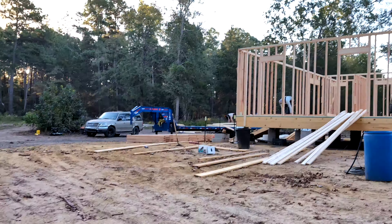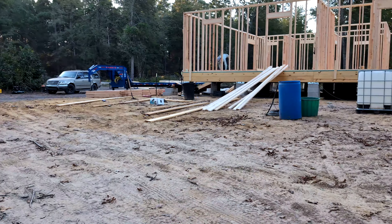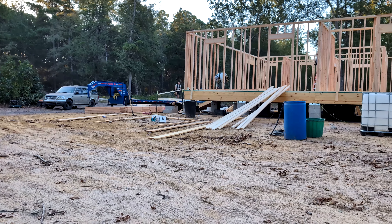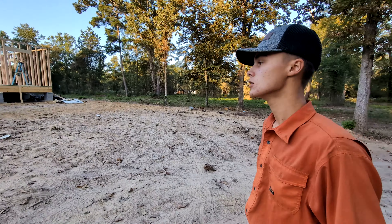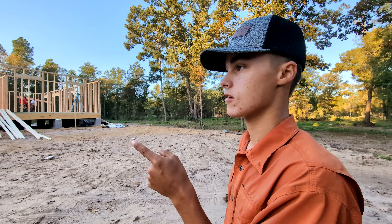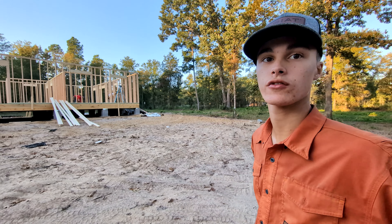We're gonna drop that back off at the rental place, pick up another one because I have to drop it off this morning, and then we're gonna go to Home Depot. What are we picking up from Home Depot? We're picking up the purling for the roof and all the sheathing for the house and the roof. It's a beautiful morning out here.